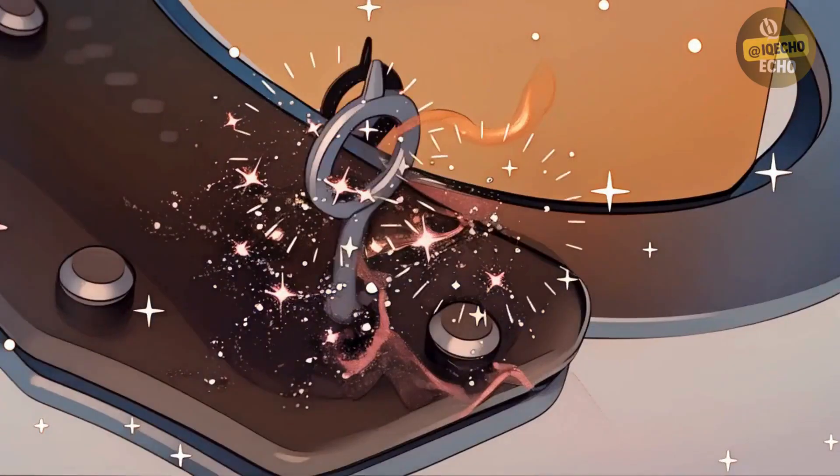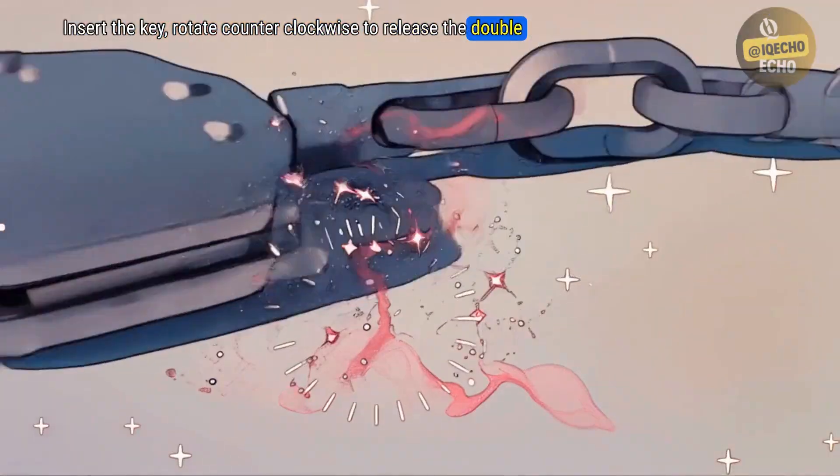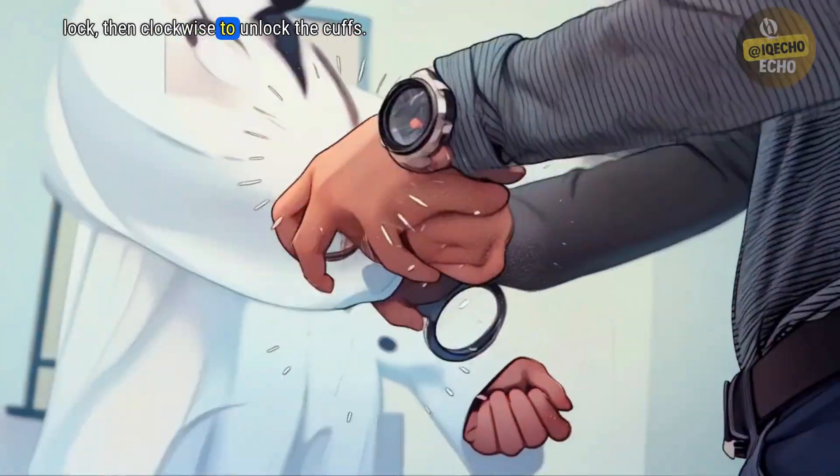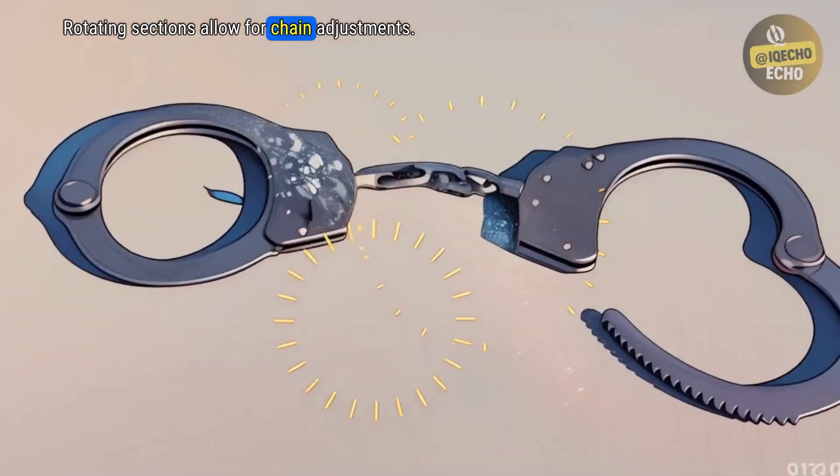Using them is simple. Insert the key, rotate counterclockwise to release the double-lock, then clockwise to unlock the cuffs. Rotating sections allow for chain adjustments.